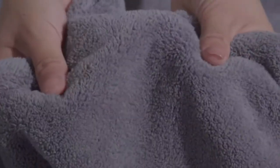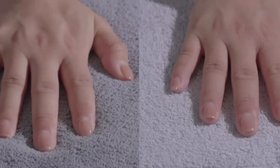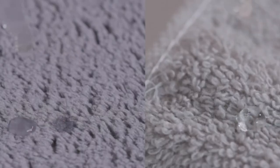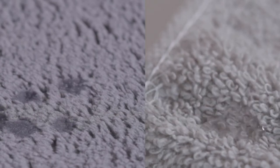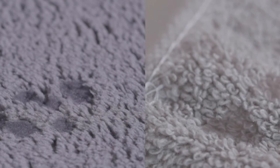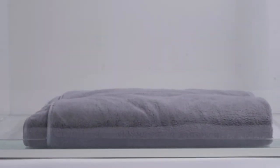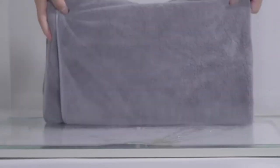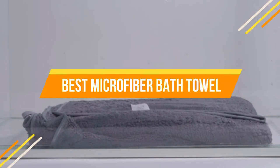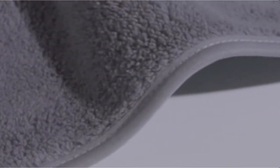The best microfiber bath towel is one that you can get for yourself. They are so soft and large, they will make your shower feel extra luxurious. For women, they will help with hair care by not messing up the hairstyle too much after washing it in the shower. You also want to be sure that you don't buy a cheap towel because some of them are scratchy and won't do as good of a job at drying off your body. In today's video, we will show you the top 5 best microfiber bath towels. Let's get started.